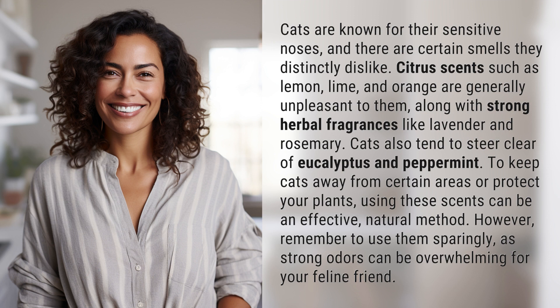To keep cats away from certain areas or protect your plants, using these scents can be an effective, natural method. However, remember to use them sparingly, as strong odors can be overwhelming for your feline friend.